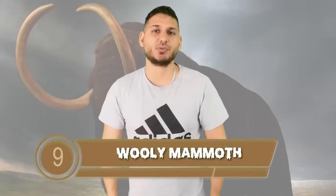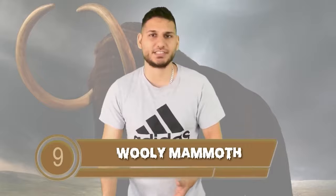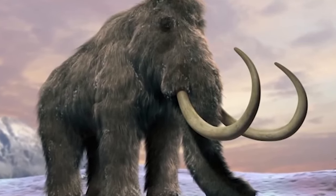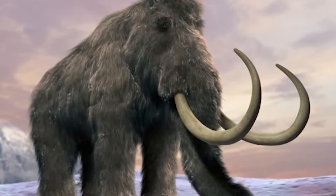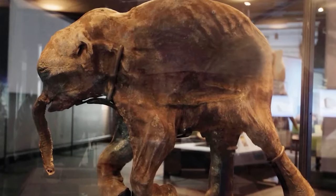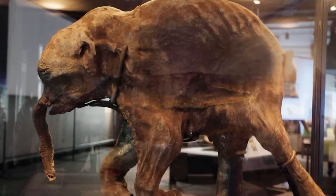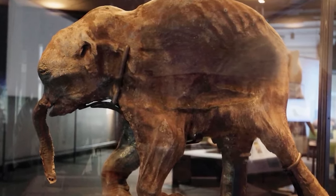The woolly mammoth barges onto this list at number 9. These creatures were closely related to today's modern Asian elephants — very intelligent beings. They were around 4 meters tall and weighed approximately 6 tons. Because we have many mammoth corpses so well preserved, scientists have been able to extract their DNA. So in theory, we would be able to clone the woolly mammoth and bring them back from extinction. But I'm not sure how I would feel about this because they are absolutely massive — and what if we can't tame them?